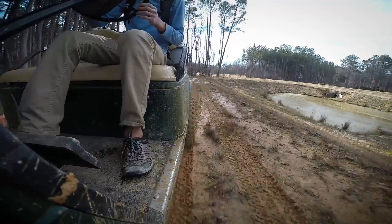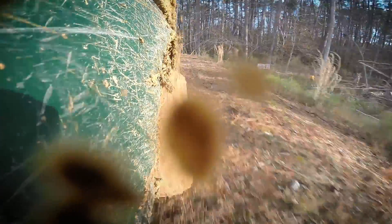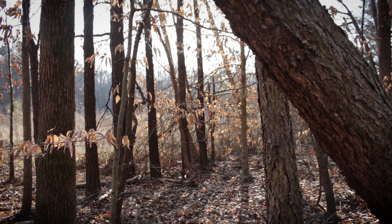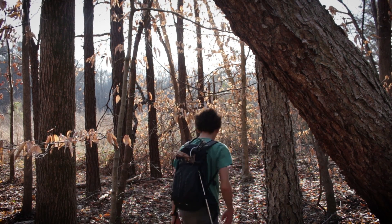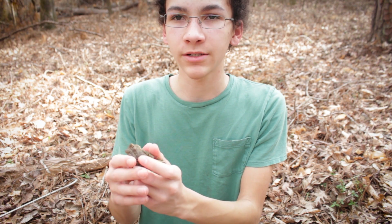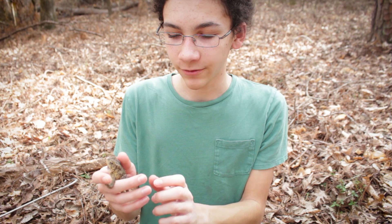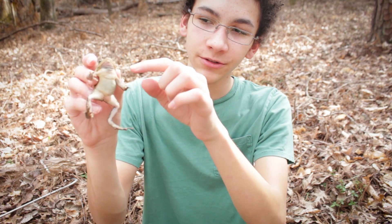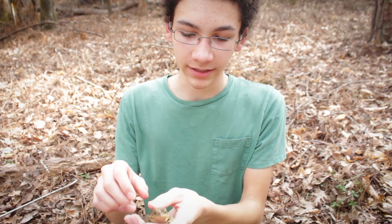Hello everyone! This is an American toad — at least I think it's an American toad. It's pretty hard to tell the difference between American, Fowler's, and Oak toad in the state of North Carolina. However, what I can tell you is he's definitely a male, because one, he's calling, and two, he's got that little blue throat. Both of those things tell you that he is a male.